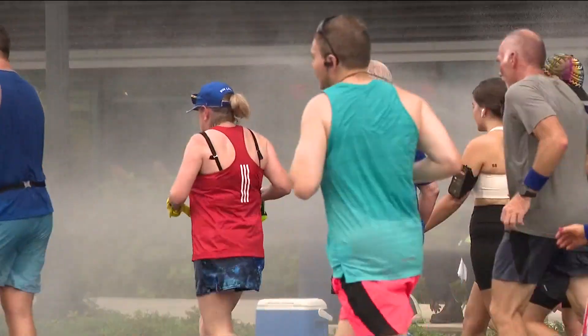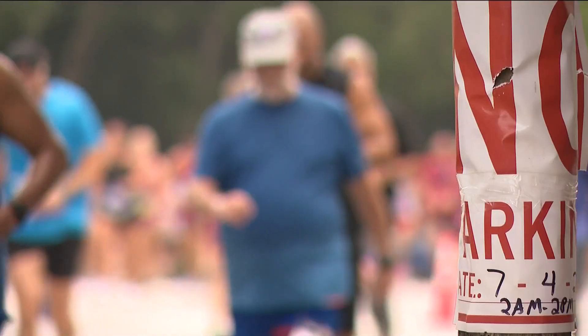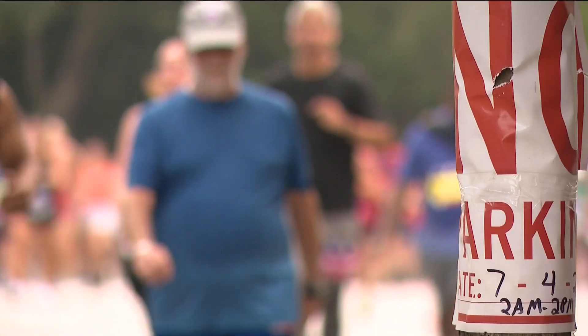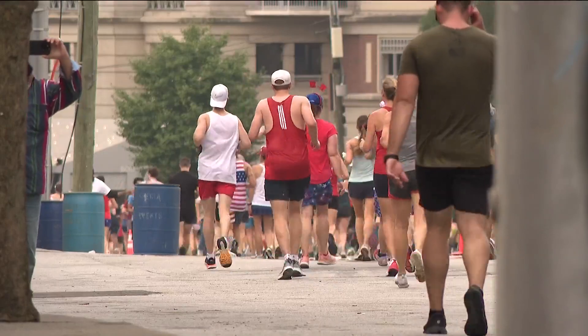The medical director for the world's largest 10K says even if temperatures are in the 70s at race time, the humidity can cause major problems. 'Between the heat and the excess humidity, the body has trouble cooling itself, and then you get to a certain point where the temperature elevates to where the body's not able to function as it normally should.'